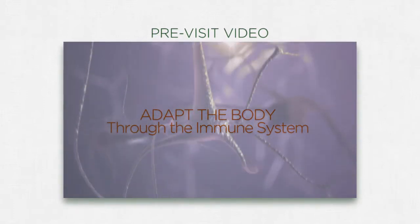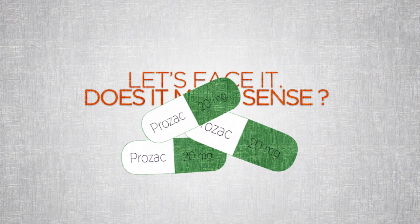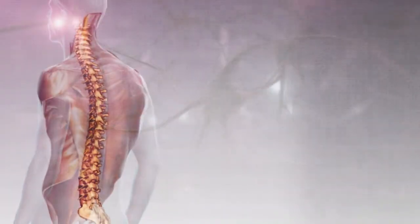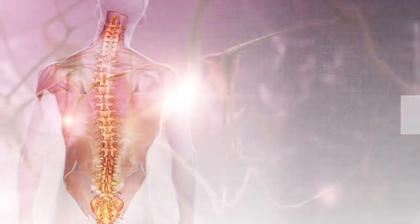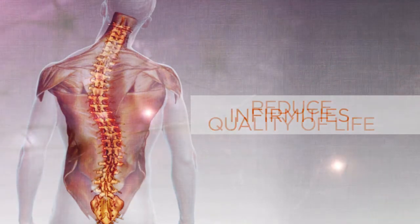Chiropractic is based on the principle of vitalism and recognizes that the systems of our body work best when they are free of interference, rather than trying to cover up symptoms or artificially altering the body with drugs. There is a delicate interplay between your spine and nervous system. If you traumatize either, it produces malfunction, disease, and infirmities that reduce quality of life.